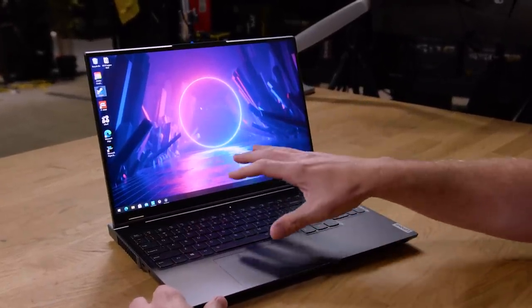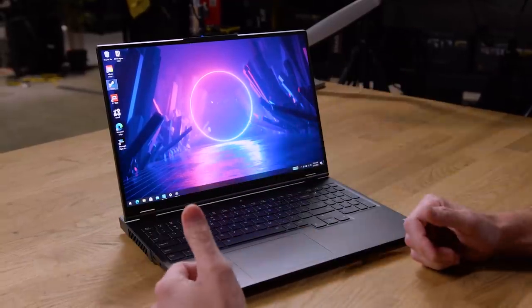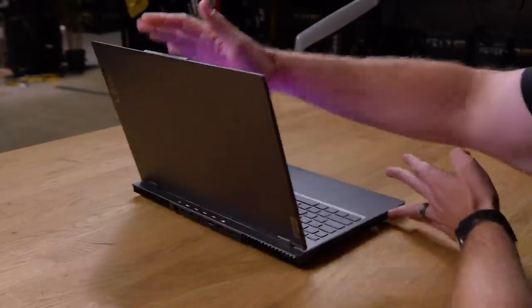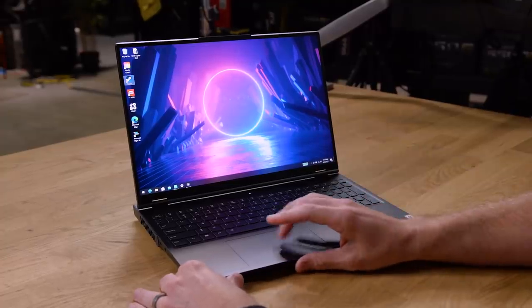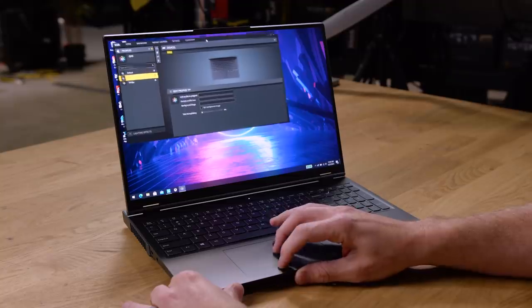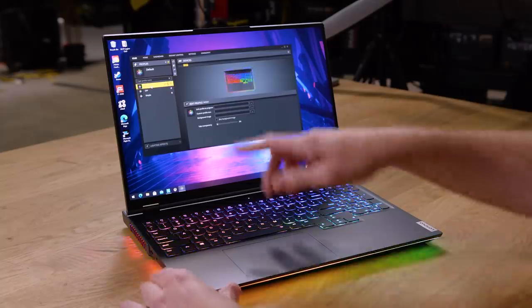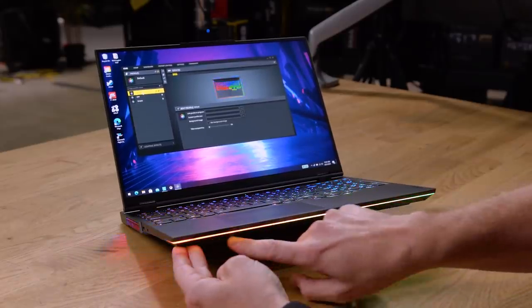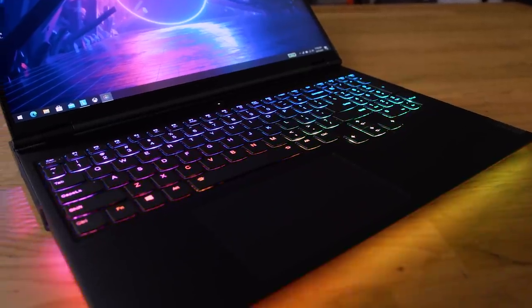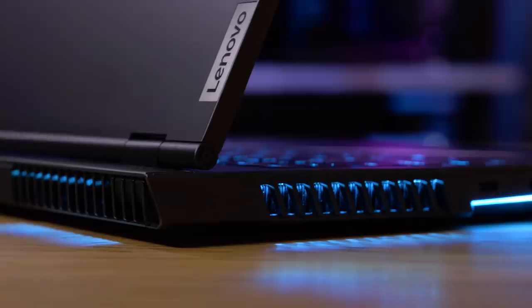One of my favorite things about the Lenovo laptops is the lighting. You can set up regions — right now we have nothing on, which is honestly the most understated way to show the laptop, perfect for taking into work. But if we load up iCUE, they have a collaboration with Corsair so they use iCUE for lighting. The default rainbow RGB mode shows a nice bright edge lighting on the front of the laptop, keyboard lighting, vent lighting wrapping around the side, vent lighting front and rear, and the Legion logo lights up too.